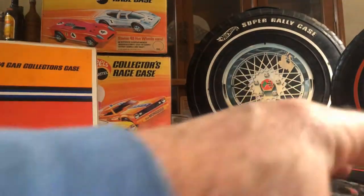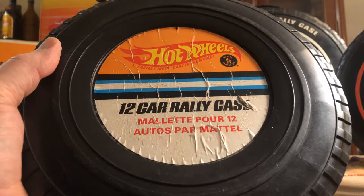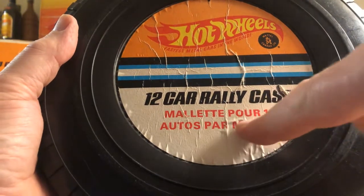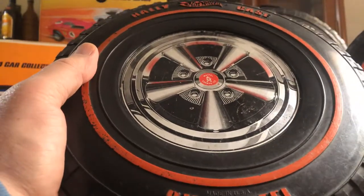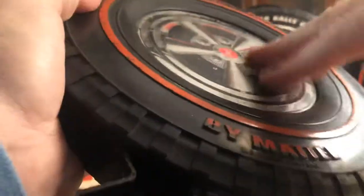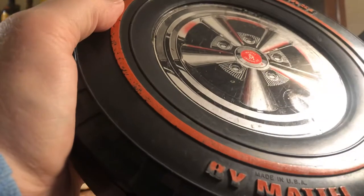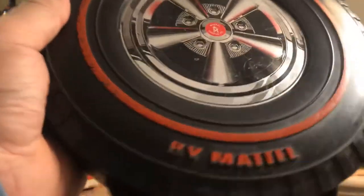This is what's on the back — just a paper sticker. Now that's written in a different language — I didn't notice before. It says 'Millet Pour Twelve Autos Par Mattel.' So I don't know if they were all like that or if this is a French case or a Canadian one. It says made in USA. I pretty much got this for a halfway decent price — I got two of these on eBay: this one and a bigger one, the Super Rally case, which I'll show you soon enough.